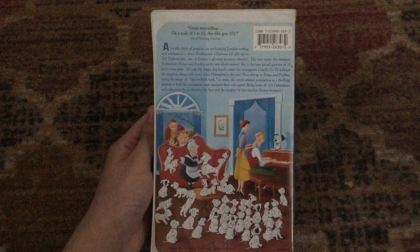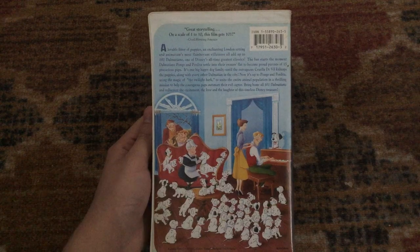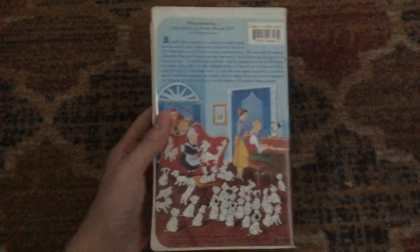'Great storytelling — on a scale of one to ten, this film gets 101,' says Good Morning America. Rated G and it's 79 minutes.